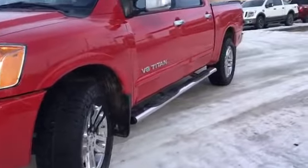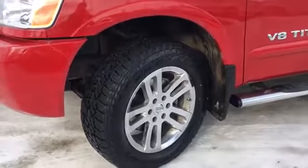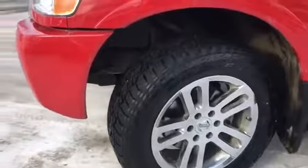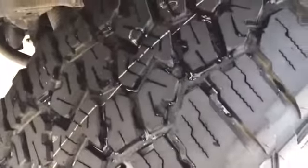We even have chrome step rails to help you in and out of the vehicle, and it sits on top of 20 inch chrome clad alloy wheels with 20 inch mud and snow tires that are practically brand new.